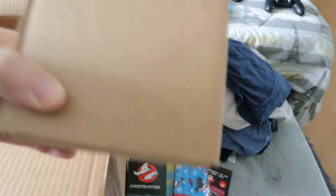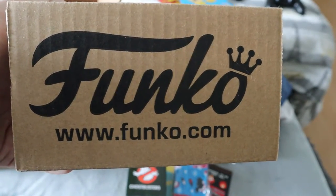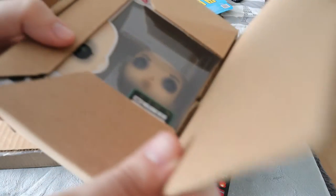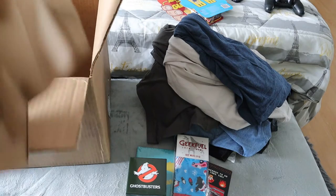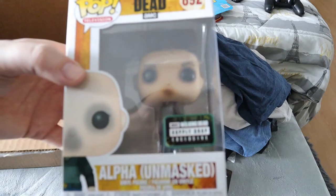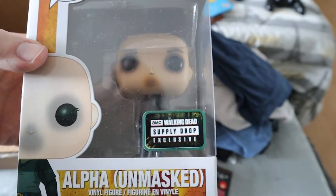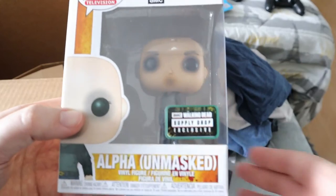Now for the last mystery box — it says Funko on the side, so I'm not sure if it's a rare Funko or why it's separately boxed. Opening it up — it's a Walking Dead Funko Pop! It's Alpha unmasked, and the sticker says it was only available from the AMC Walking Dead Supply Drop exclusive. That's a really cool and exclusive figure — probably one of the coolest things in this entire box.